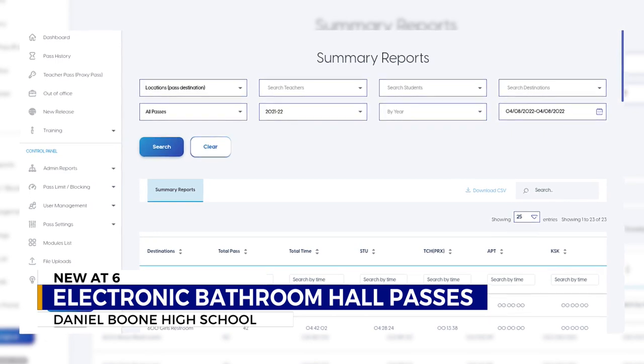We can check on the number of hall passes that are being issued. We can check on the teacher's response time. It really just makes us all accountable to each other.